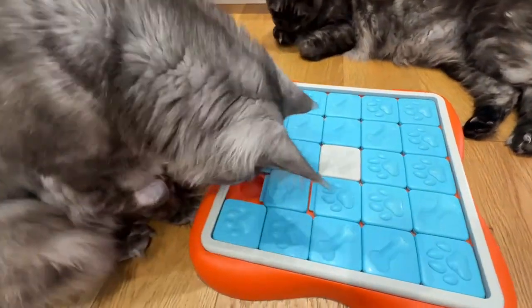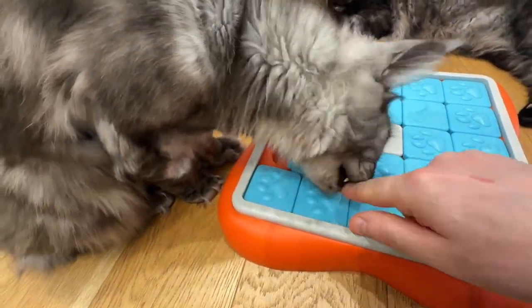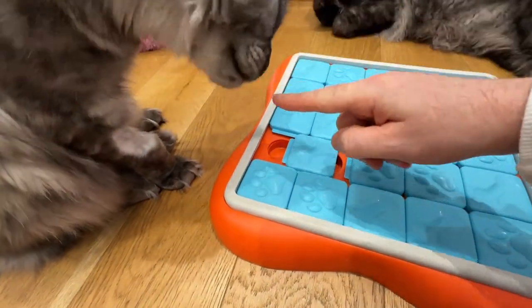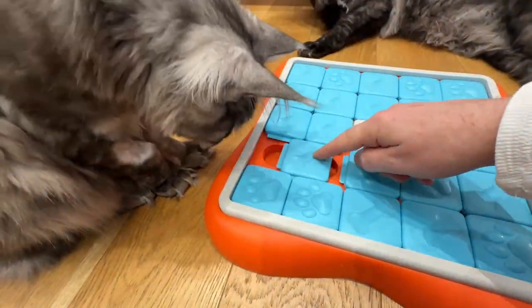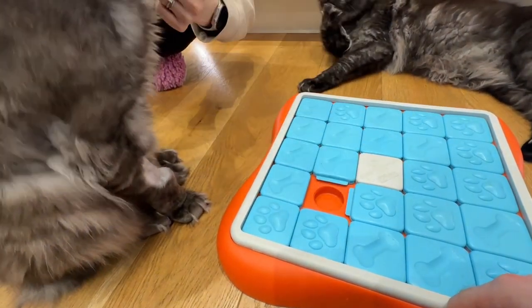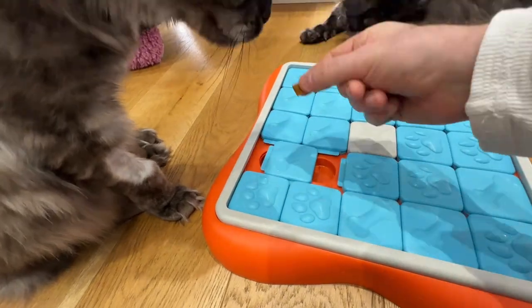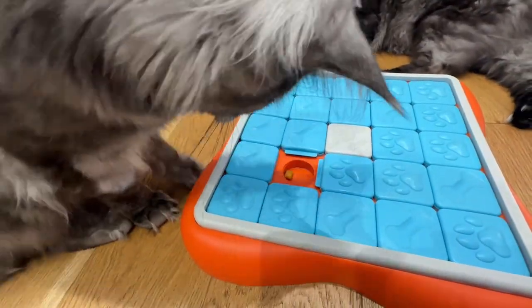So should you buy it, save it for later, or simply ignore it? What you and your cat get out of this toy will largely depend on your patience to support and train your cat alongside how motivated they are. If you're willing to put the effort in, I'd honestly say it's worth buying. Before we wrap up, don't forget to subscribe and hit the notification bell — next week we'll be diving into another cat toy.